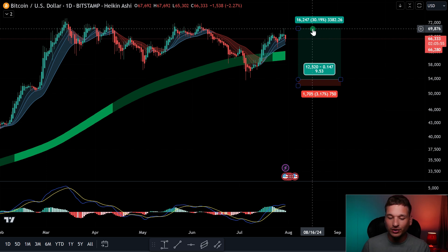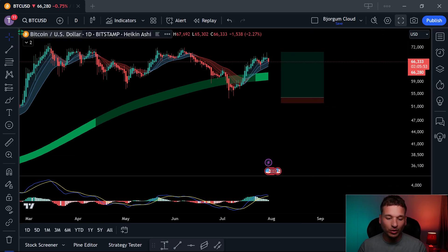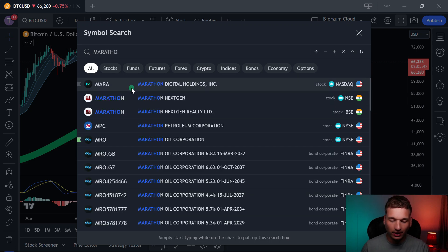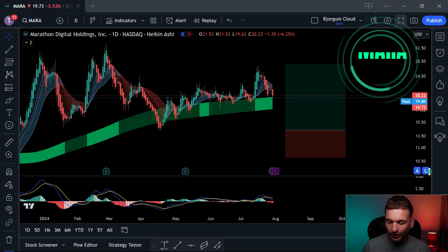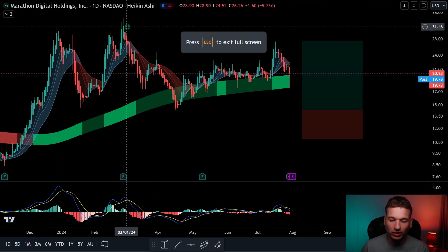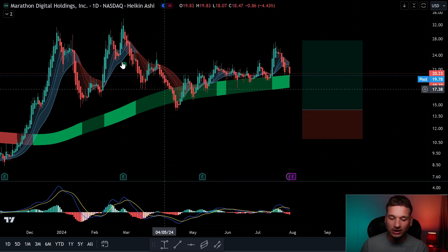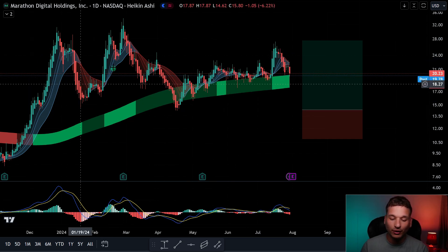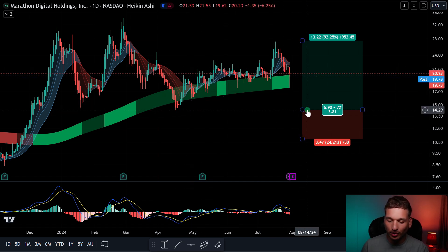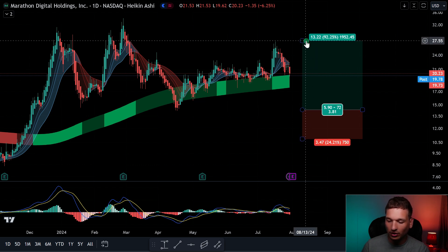However, if you play Marathon Holdings a little differently than you traditionally would, you can get even better results. Marathon Holdings has, to a large degree, reflected and traded very similarly to Bitcoin. This support down here is at $14.29, and the peak — including the wick — goes up to $27.55, a difference of 92%. That gives you a lot more meat to work with.